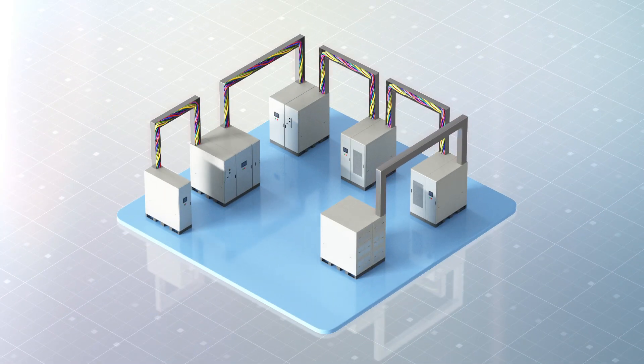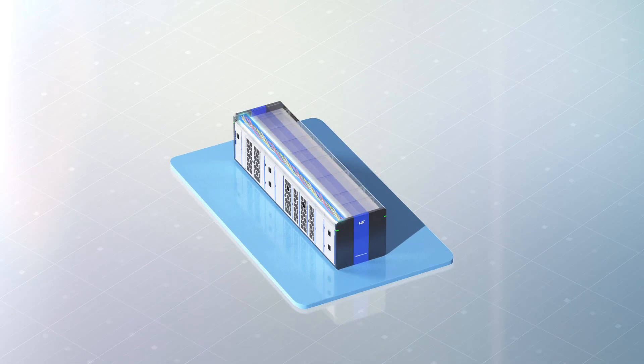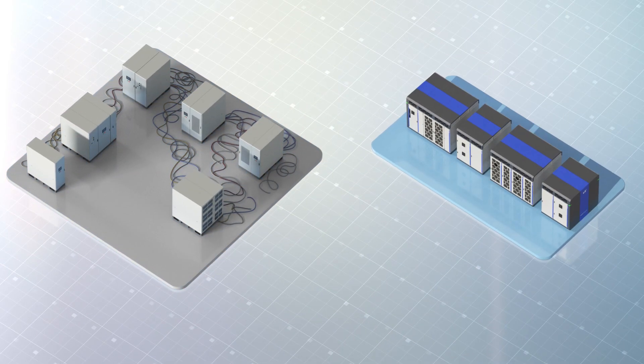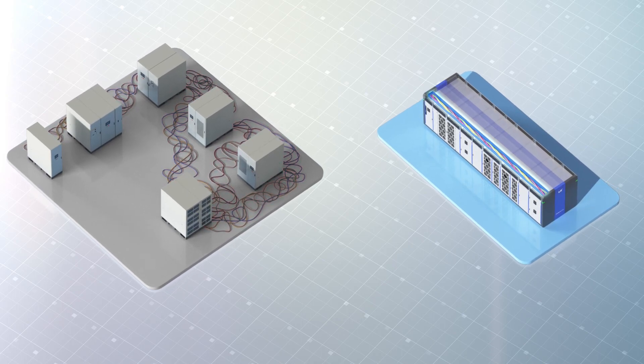Removing the existing wires and trays, the bus bar internal connection structure reduces construction costs, shortens the construction period significantly, and eliminates external exposure of wiring, preventing safety incidents at construction sites.